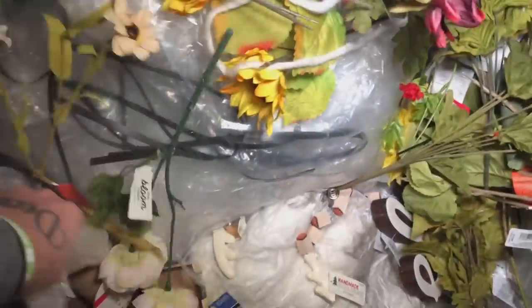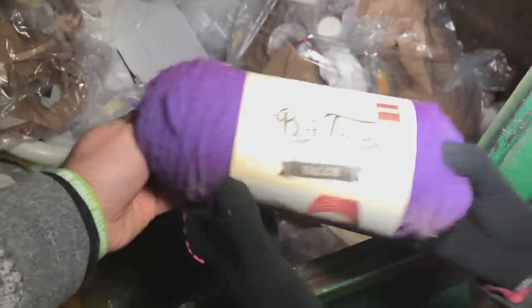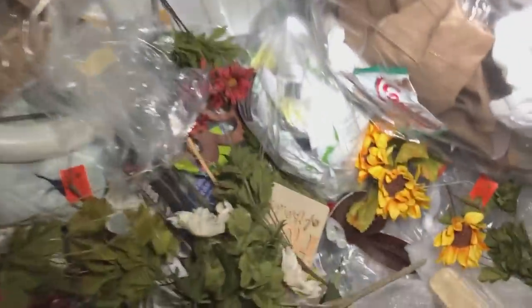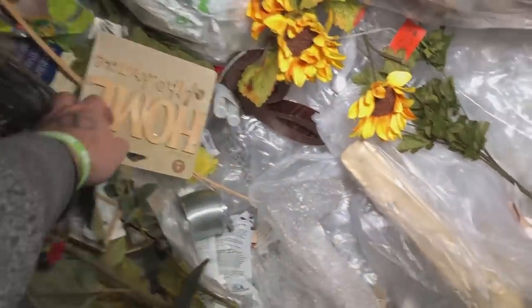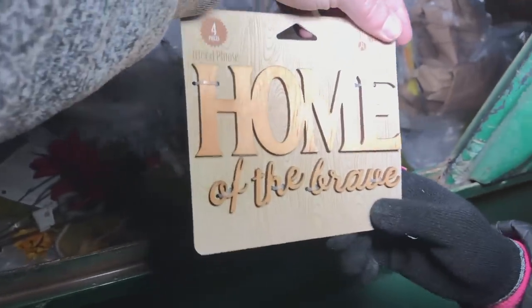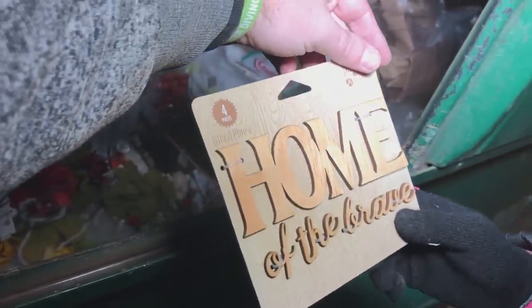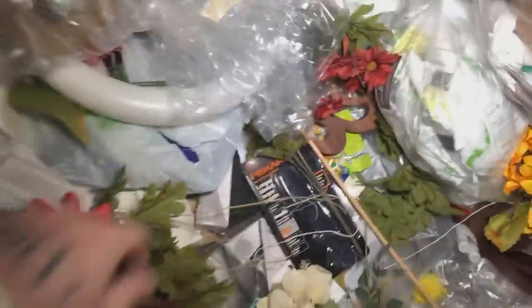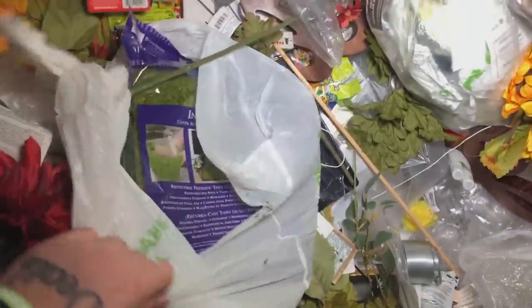Those aren't too bad. Here's some yarn — Big Twist it's called. A little dusty but a cool-looking purple. I keep finding stuff — I keep thinking that's going to be it. Look at this — 'Home of the Brave.' That's cute, and it was six dollars for that too. Here's some more yarn. Let's see if there's more stuff — it keeps coming and coming.